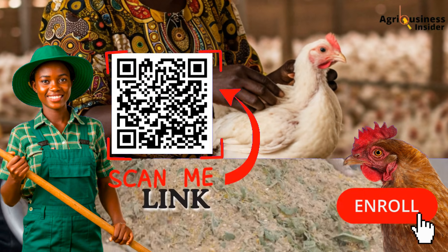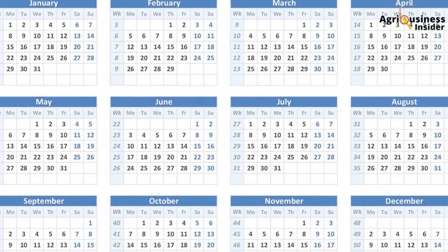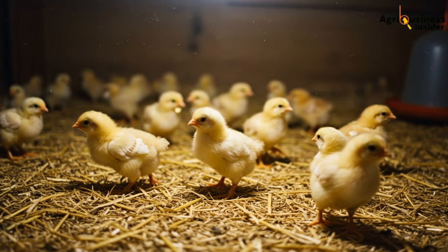A farmer I advised in Muranga installed this exact system using motion sensors and battery-powered bulbs. His week-six average weight jumped from 1.9 kilograms to 2.4 kilograms after applying this schedule for three cycles. More importantly, his feed intake dropped by 200 grams per bird while still hitting target weights. That is a huge feed saving — when you scale to 1,000 birds, that is over 200 kilograms saved.